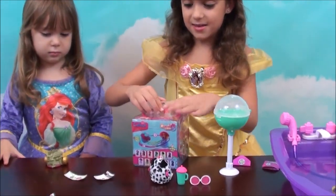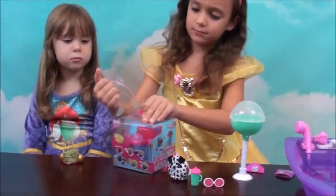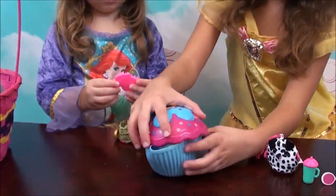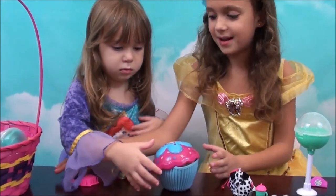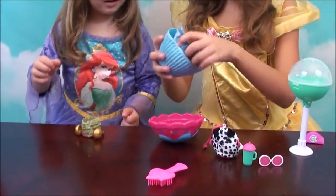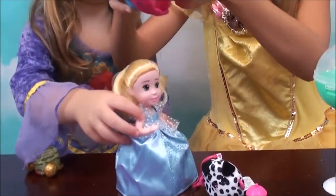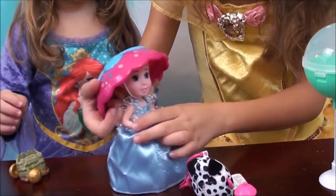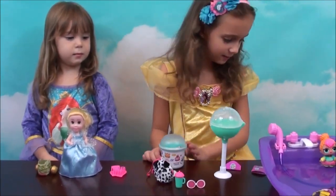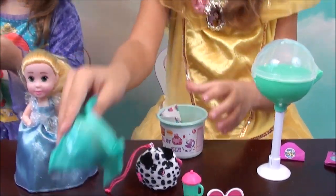This one is called a cupcake surprise — we have never had this and I have wanted one since I've seen one. Let's see what's inside. Here's the cupcake — it's scented too, let's smell it, mmm, it smells like bubblegum. Here's the little brush, so cute. Oh my gosh she is so cute, this one is so adorable! Let's put her little hat on. Oh my gosh she is so adorable!